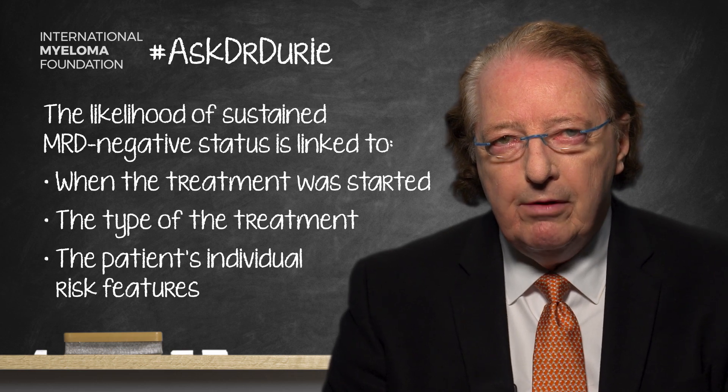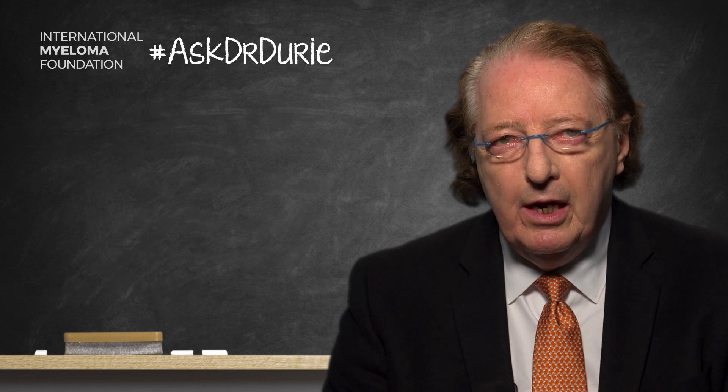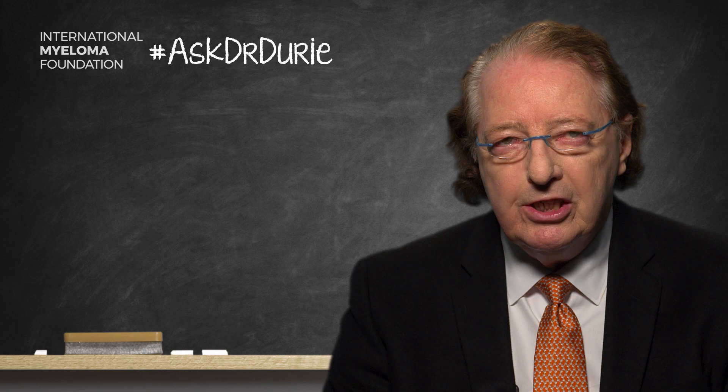Patients who have higher risk features such as 17p- or 4;14 translocations would be less likely to have a sustained MRD negative result.